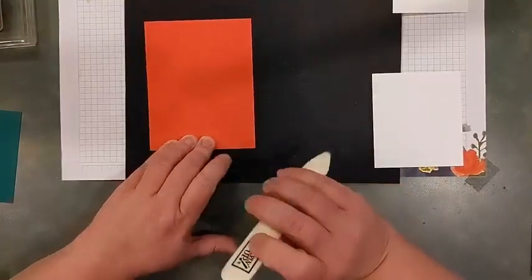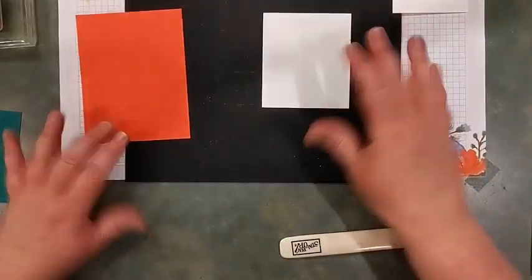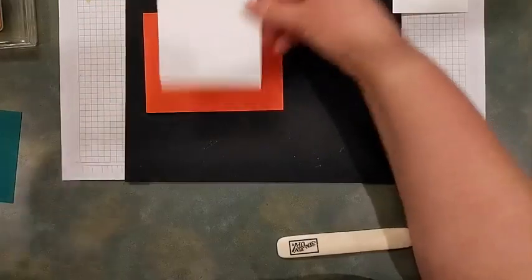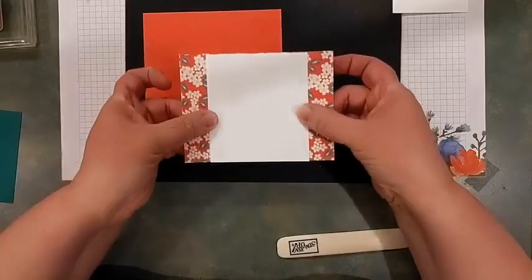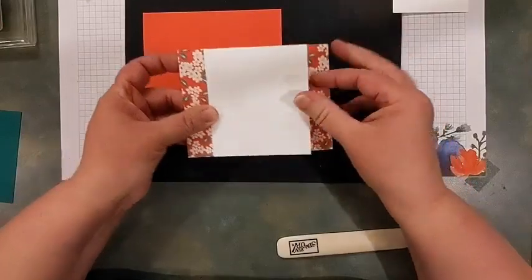Score that cardstock and give it a nice crisp fold, then set that aside. We're doing a landscape card. Your 3½ by 4 piece is going to go in the middle of your Designer Series Paper piece, so make sure you've got the orientation correct before we stamp. You want the 4-inch side to match the 4-inch side — it's taller than it is wide.